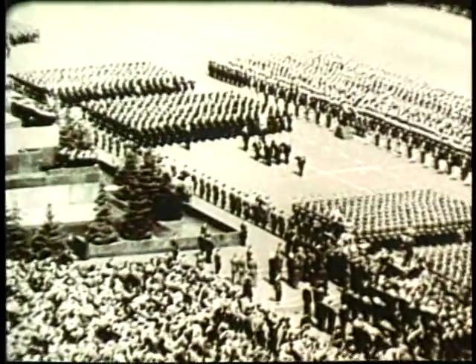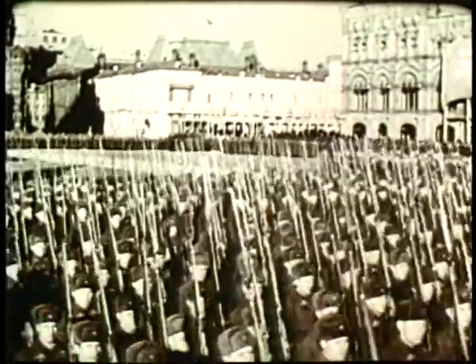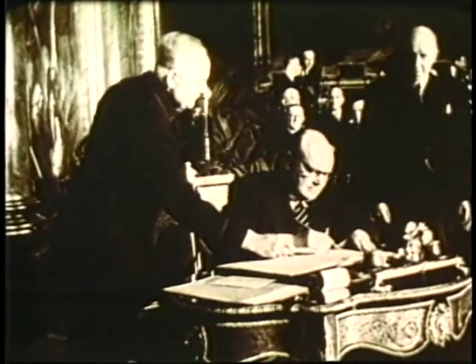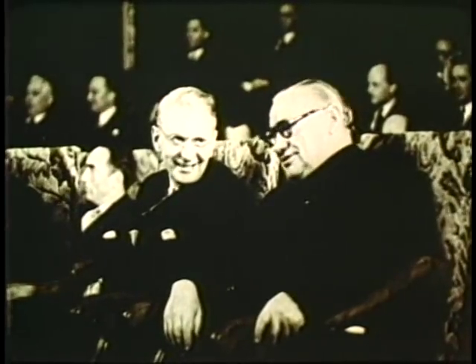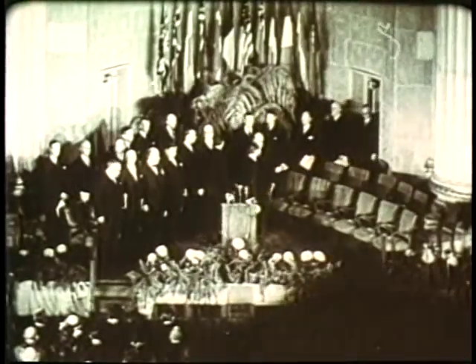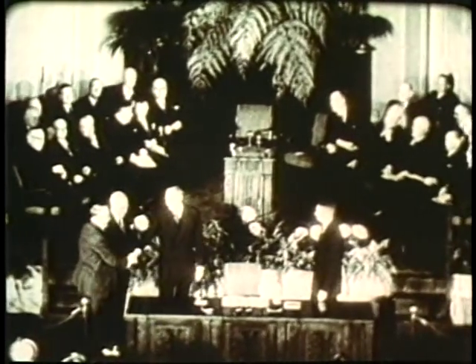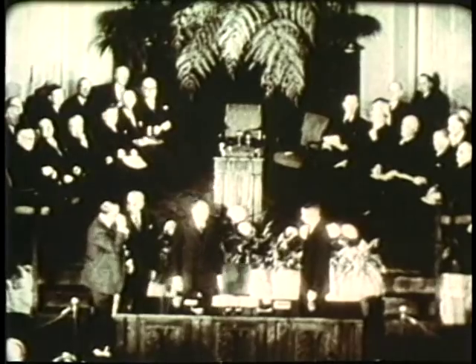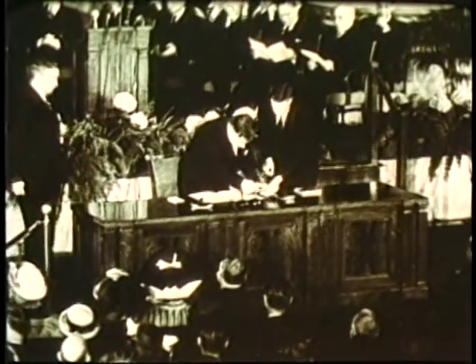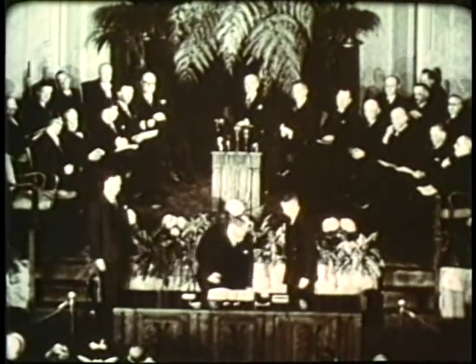But the Soviet Union still threatens a disarmed Europe with more than 200 ready divisions. Aware of the danger, the United Kingdom, France, Belgium, Luxembourg, and the Netherlands come together in the Treaty of Brussels. Then on April 4th, 1949, the United States joins with Brussels Treaty nations and with Canada, Norway, Portugal, Italy, Iceland, Denmark, and later West Germany, Greece, and Turkey to become allied defense partners in the North Atlantic Treaty Organization, NATO.